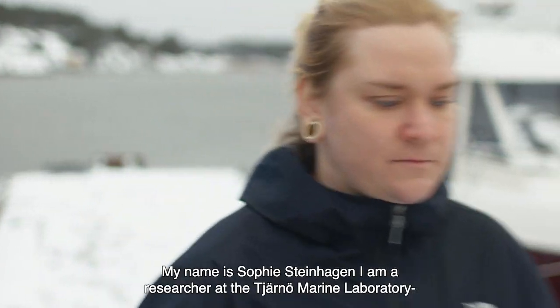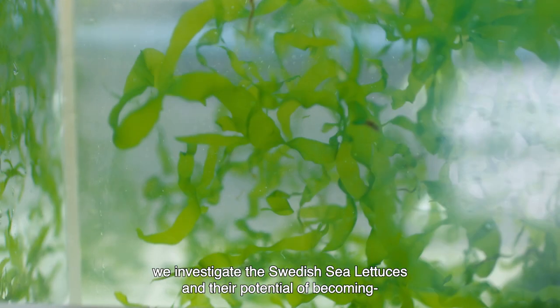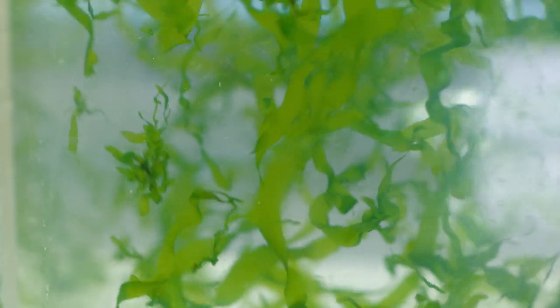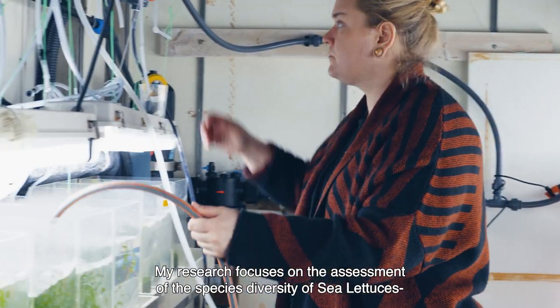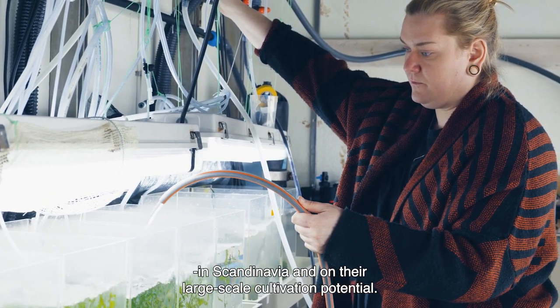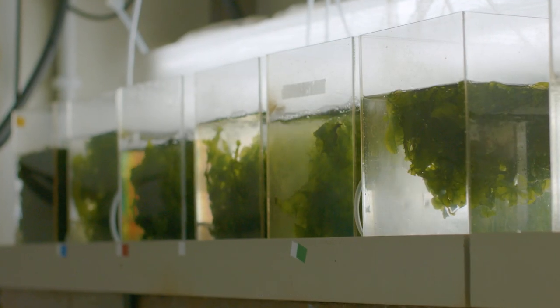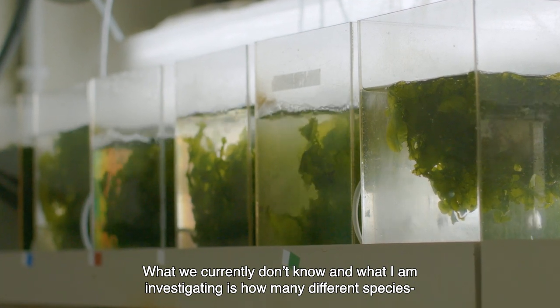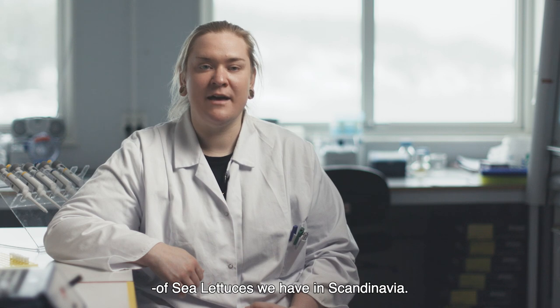My name is Sufi Steinhagen. I am a researcher at the Tjärnö Marine Laboratory of the University of Gothenburg. Together with my colleagues from the University of Gothenburg and Chalmers University of Technology, we investigate Swedish sea lettuces and their potential of becoming a sustainable future food source. My research focuses on the assessment of the species diversity of sea lettuces in Scandinavia and on their large-scale cultivation potential. What I am investigating is how many different species of sea lettuces we have in Scandinavia.